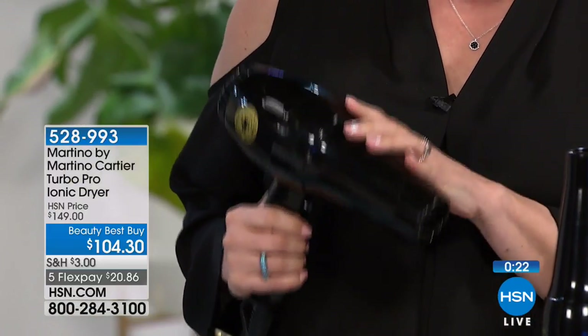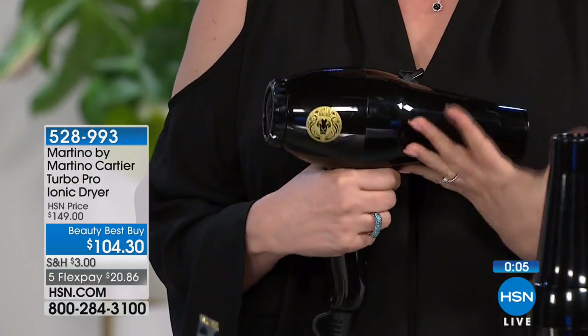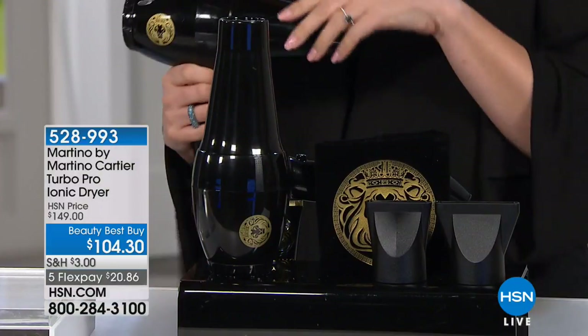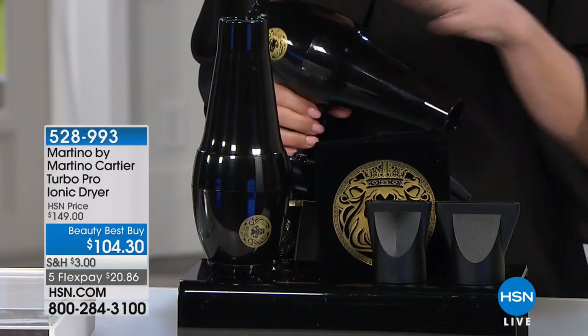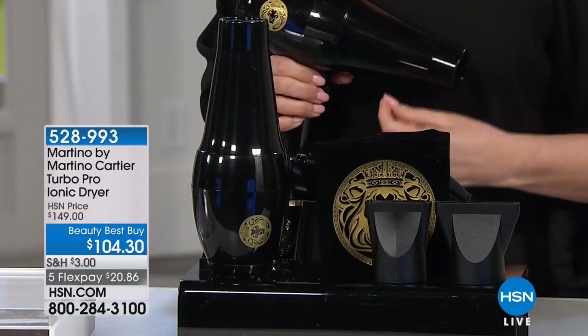It's lightweight — only 2.3 pounds. Blow dryers range from $30 to $400. There's a famous blow dryer from a company we've had here at HSN that's $400 and it's very popular. But if you want a professional blow dryer, this is a real opportunity. You can't get all that ionic technology, faster drying time, and lasting build quality at a drugstore price. And it comes with a one-year warranty — that's a big deal.